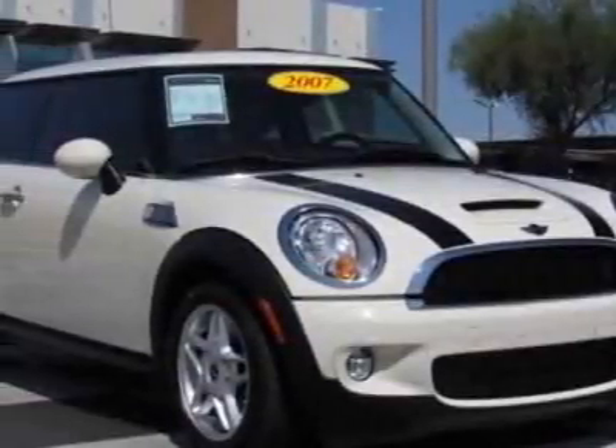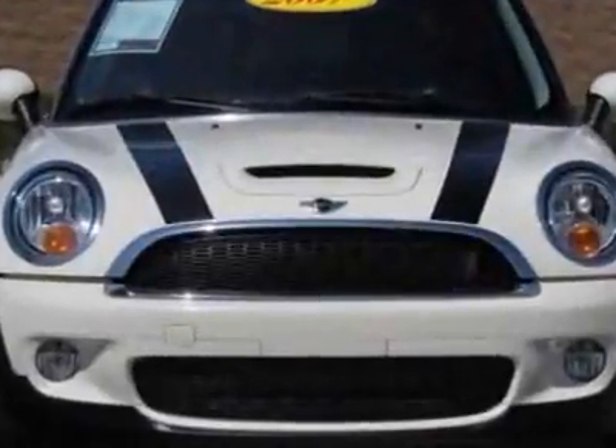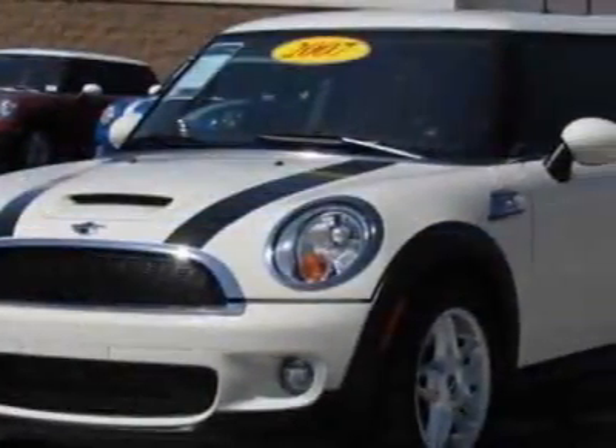Check out this 2007 Mini Cooper Hardtop. This Cooper Hardtop has just under 42,500 miles. This vehicle has a limited warranty.